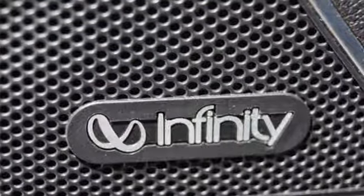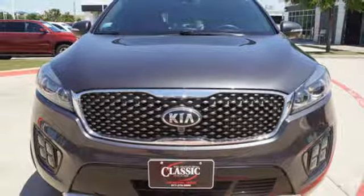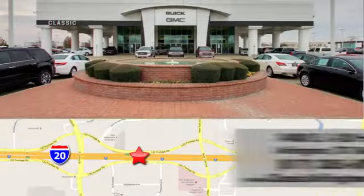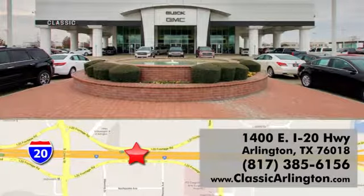Enjoy function and form in one adventurous package. Test drive this Sorento today. Call, click, or stop in today. Classic Buick Pontiac GMC is conveniently located at 1400 East I-20 in Arlington, Texas.